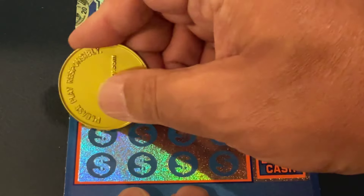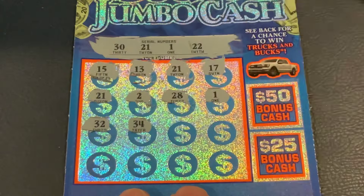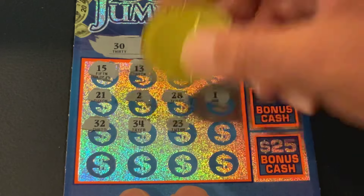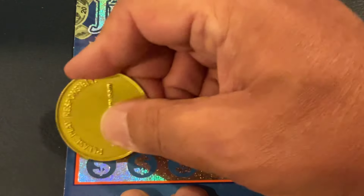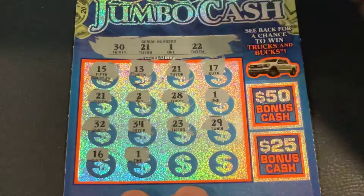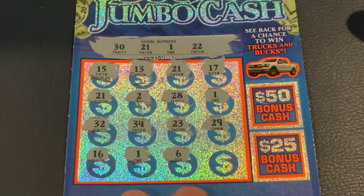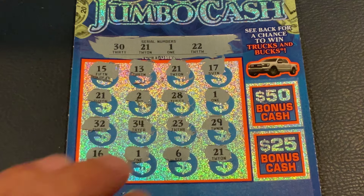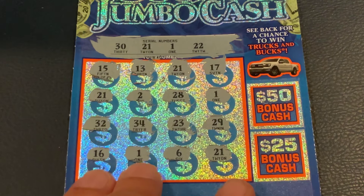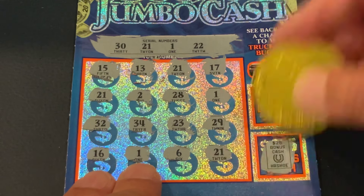We're doing alright on these. Got 32, 34, 23, 29. Then 16, number 1 — that's our fourth match. Number 6, 21 — we've got 5 matches. Let's see if we've got something in the bonus to go with it. We got a hat and a horseshoe, so nope.